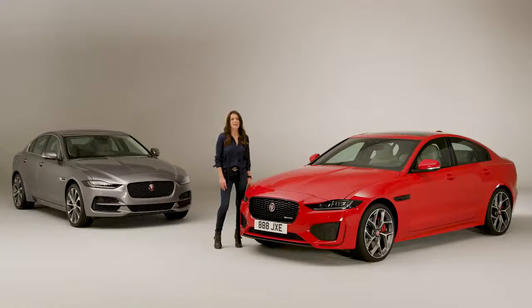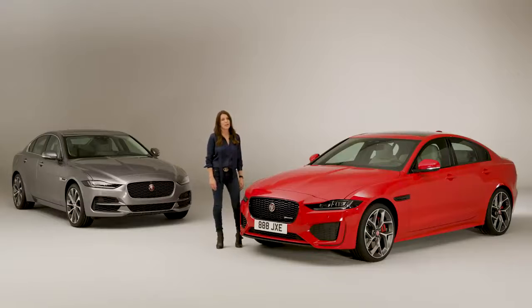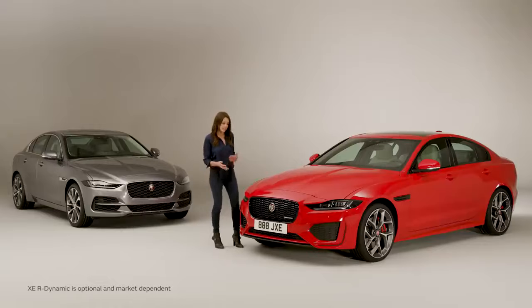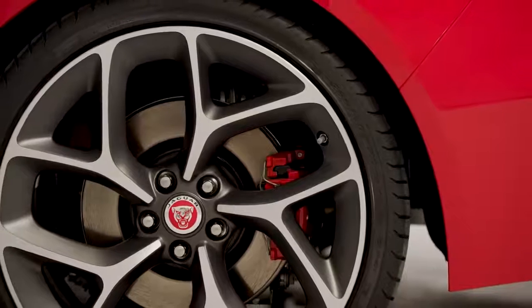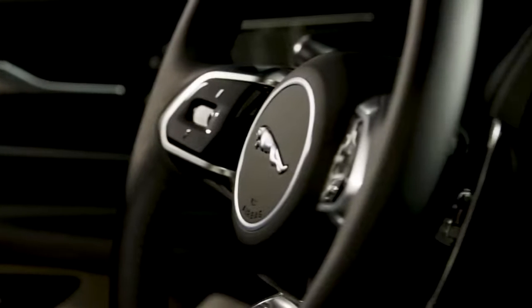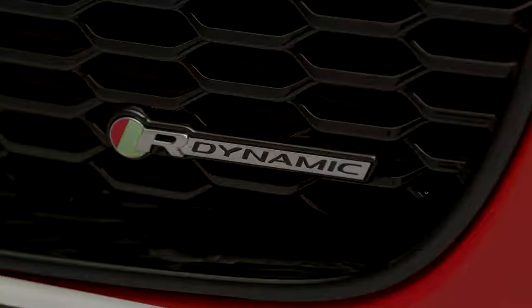The XE is available in S, SE, or HSE trim, and all three come with the sportier R-Dynamics spec that we have here. That adds bespoke front and rear bumpers, a lower sill, different alloy wheels, along with some changes to the interior, and it all adds together to give it a sportier feel.